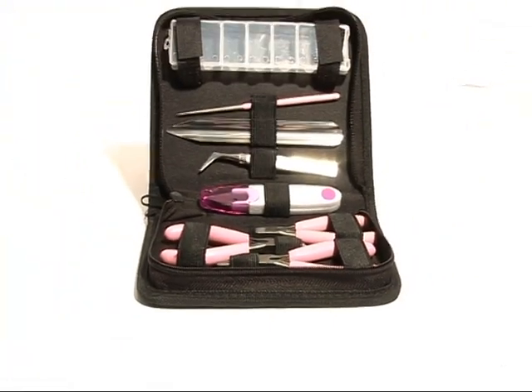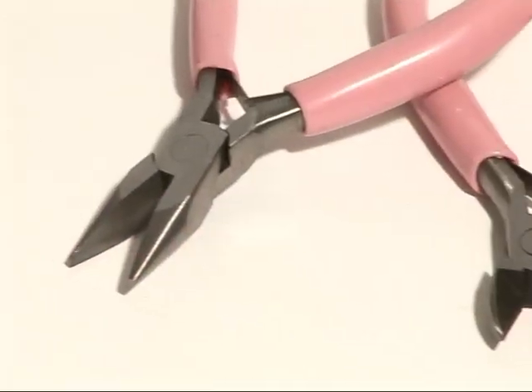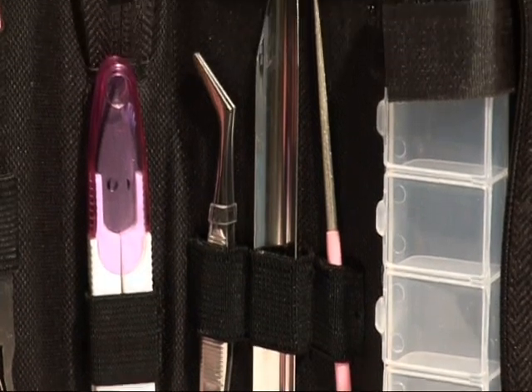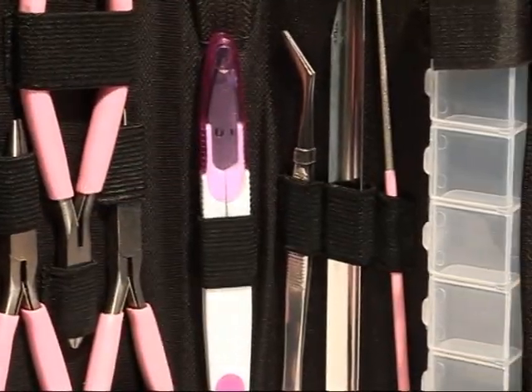We all know you need the right tools for the job, so here at Jewelry Maker we have designed a kit to make sure you have all the essentials. With round nose, flat nose, and wire cutter pliers, as well as a reamer, tweezers, and a bead scoop, you've got everything you need in one place for just $9.95. We provide the tools, you provide the skills.